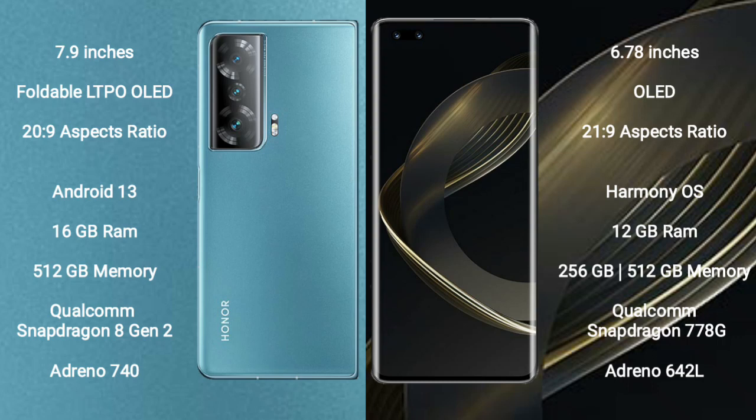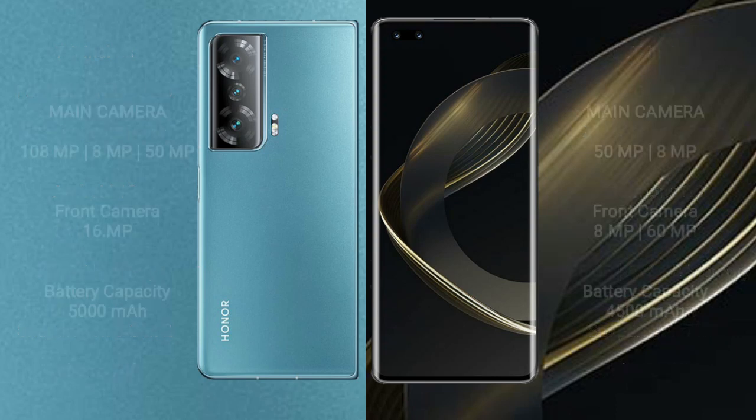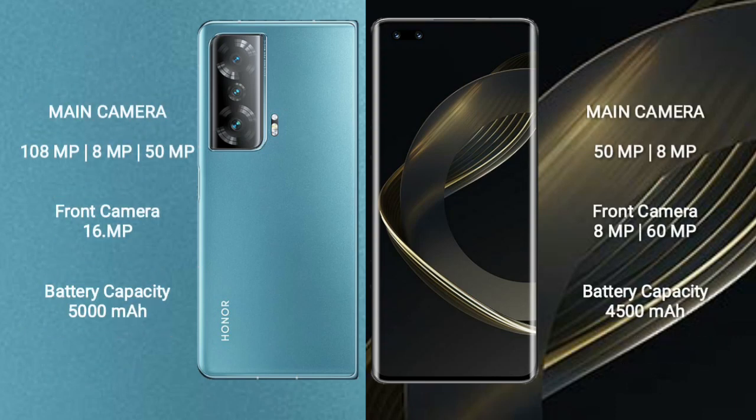Huawei Nova 11 Pro comes with 8GB RAM and 256GB or 512GB internal storage, Qualcomm Snapdragon 778G processor, and GPU Adreno 642L. Honor Magic V2 features a triple rear camera setup: